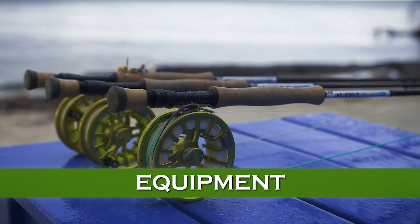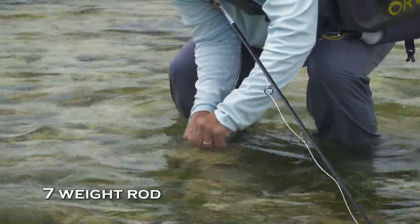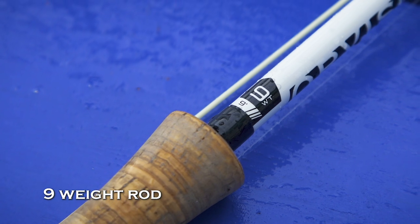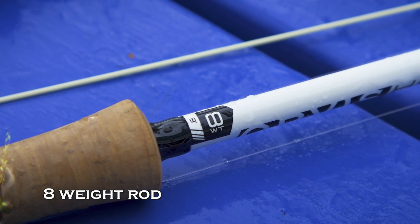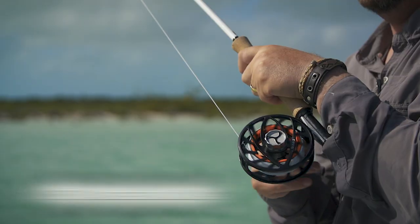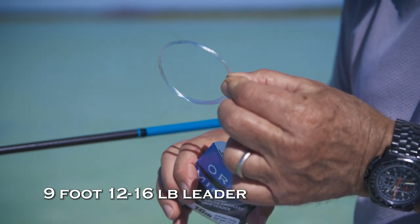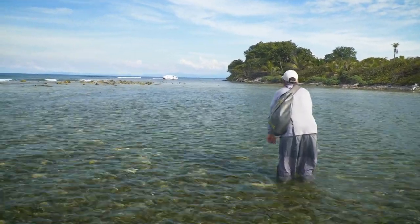Bonefish tackle is relatively simple. For smaller fish and smaller flies, some people go as light as a 6 or 7 weight. If you might encounter permit or small tarpon on the flats, or where you have lots of wind, you might pick a 9 weight, but the 8 weight rod is standard and perfect for most bonefish locations. You won't need any line other than a good floating line and a reel with a strong smooth drag and 150 yards of backing. Leaders should test between 12 and 16 pounds, with 9-footers being standard. However, where fish are spooky, a 12-footer might be more appropriate to keep the fly line further from the fish.